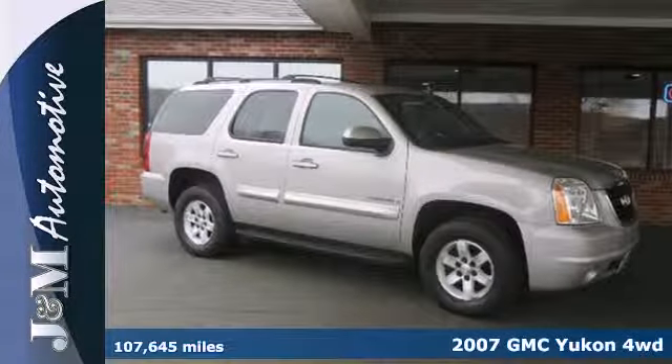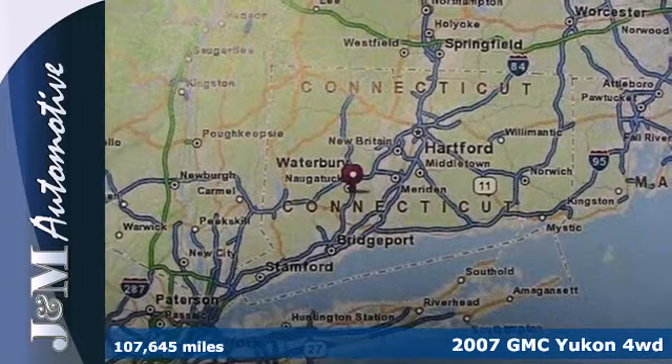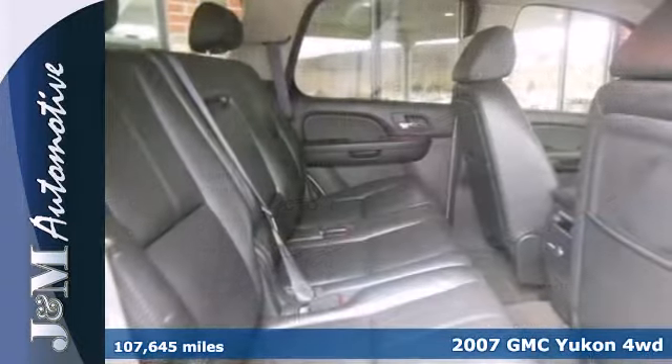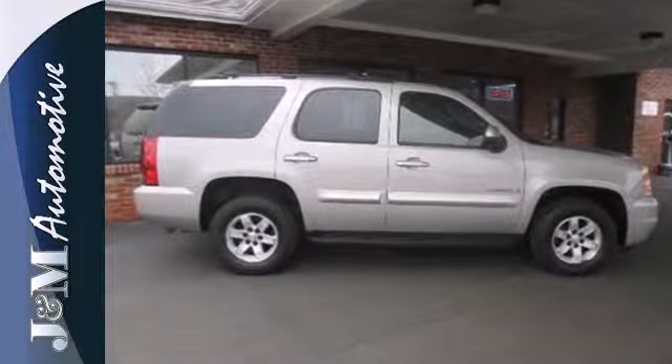Here's a 2007 GMC Yukon. Features include a potent GMC V8, driveline traction control, electronic stability control, rack and pinion steering, OnStar Emergency SOS, and dual zone air conditioning.